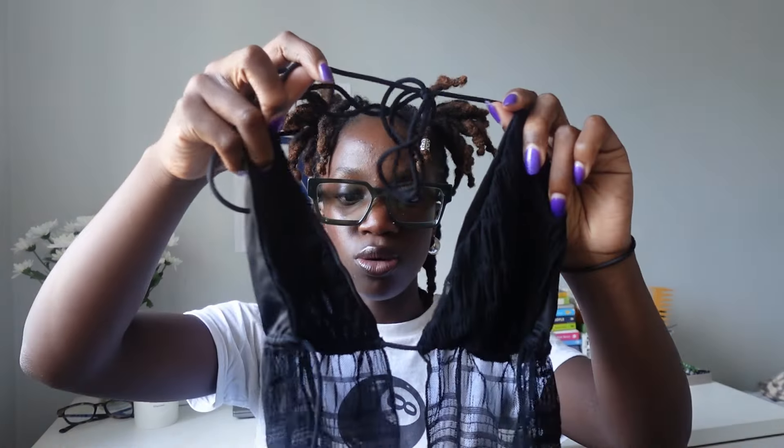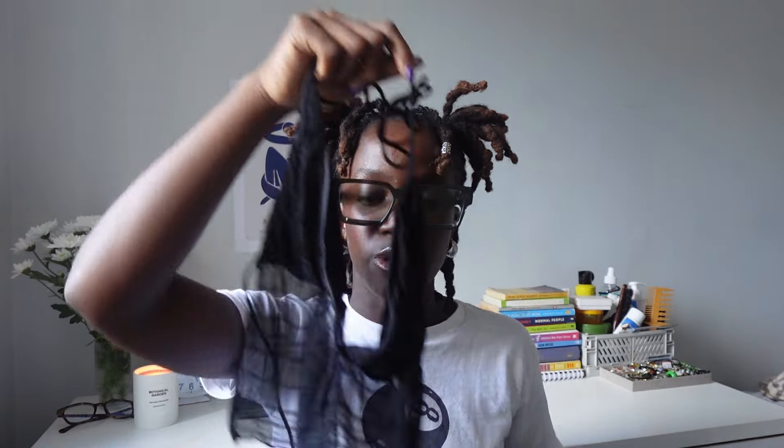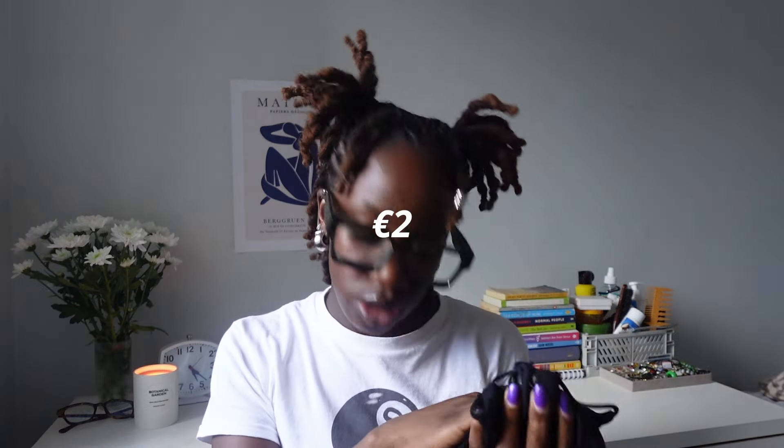The next top I got is this little top — it is so flattering and it's also backless. It's perfect for going out and perfect for summer. This was two euro.